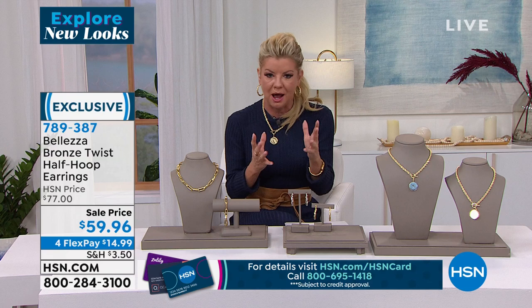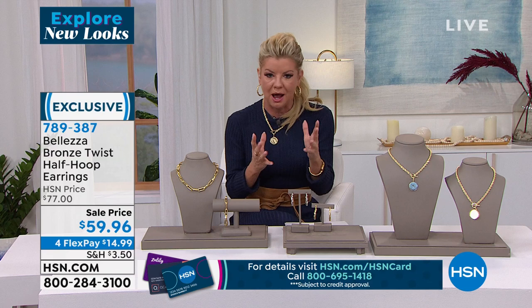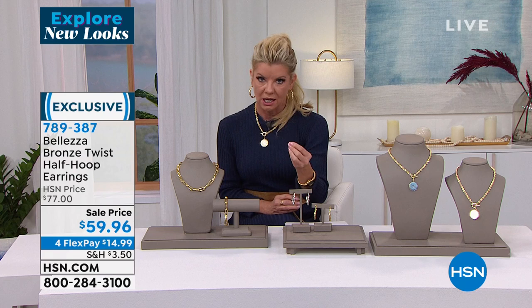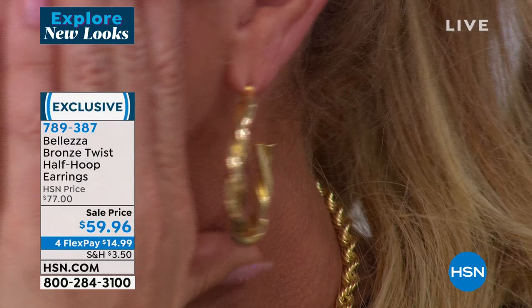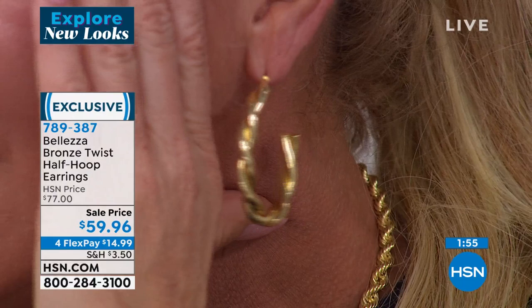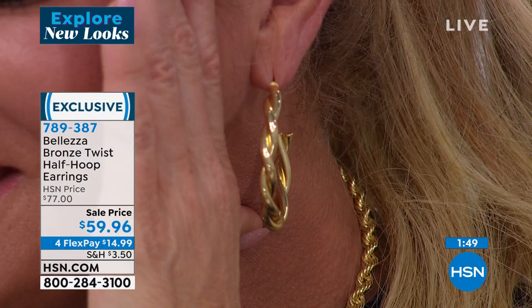I was taking them out of the box, touching and feeling — oh my goodness, these feel like solid. They're not heavy whatsoever, they are so well made, and so incredibly comfortable for a bolder hoop design. There's just that subtle twist in the design. Nice large butterfly clutch backs as well.